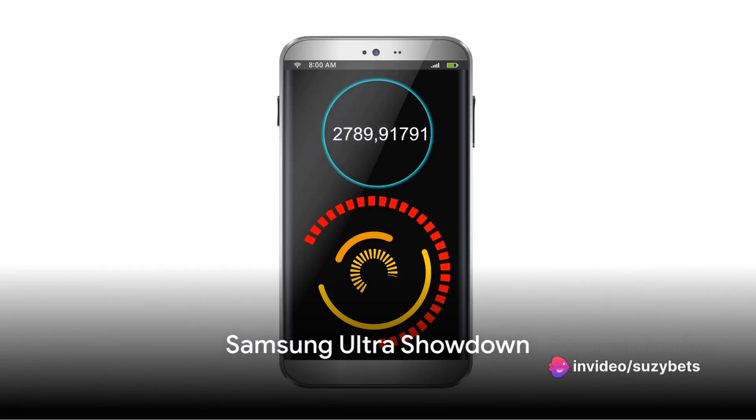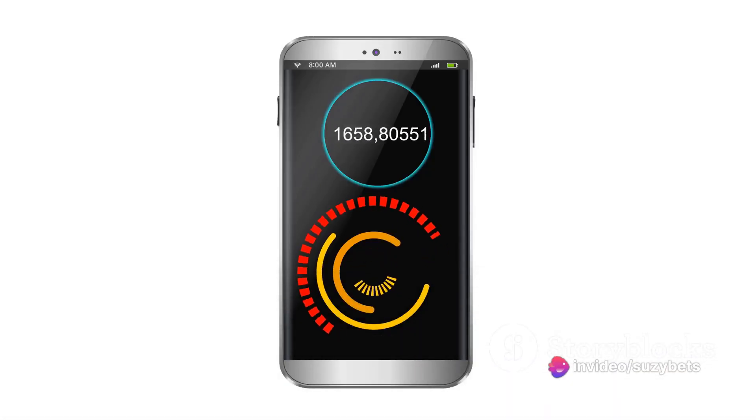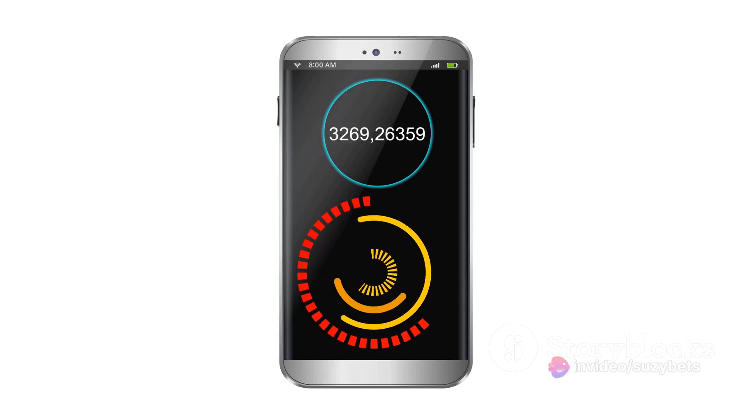Stepping into the spotlight today are two heavyweights from Samsung — the Ultra 23 and its successor, the Ultra 24. Both models boast impressive specs, but let's take a moment to size them up side by side.